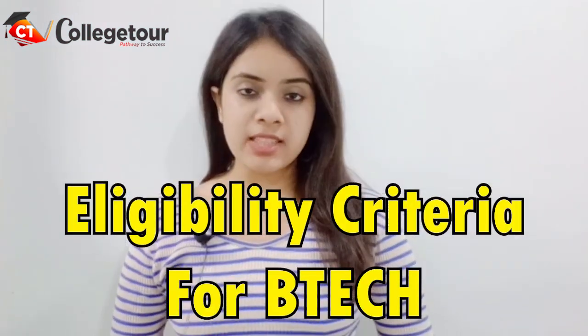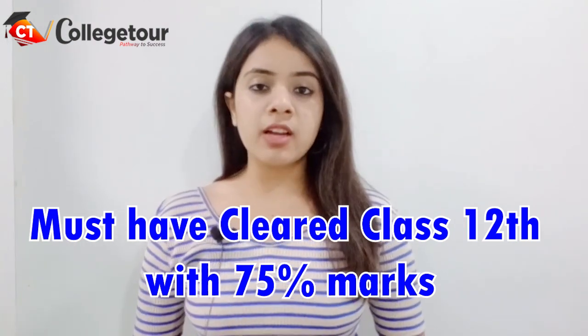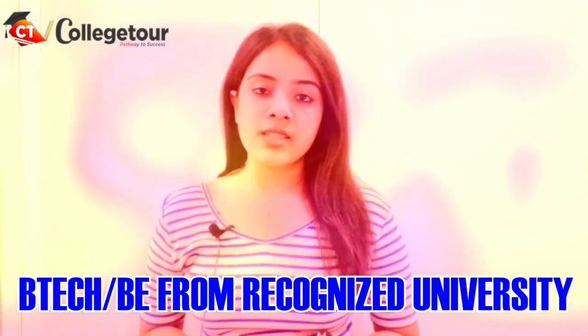Moving towards the eligibility criteria, for B.Tech one must have cleared Class 12 with at least 75% marks from a recognized board along with the JEE entrance exam. And for M.Tech, one must have done B.Tech or B.E. from a recognized university along with the GATE entrance exam.